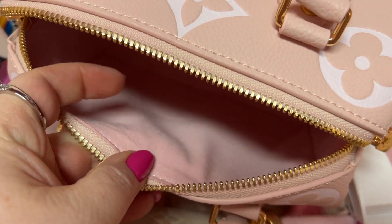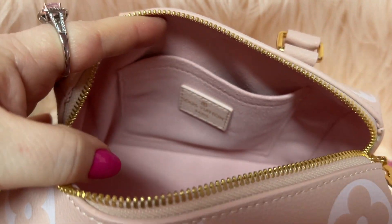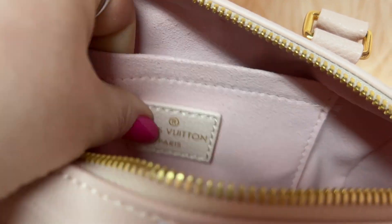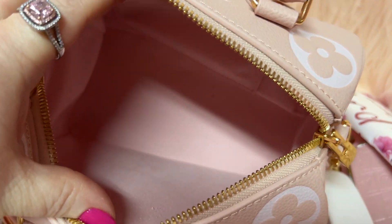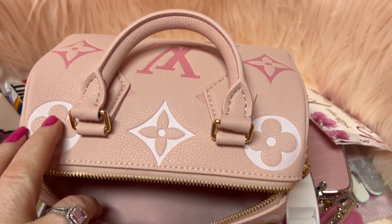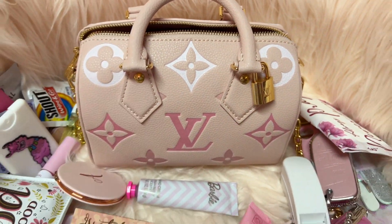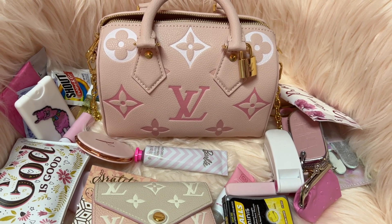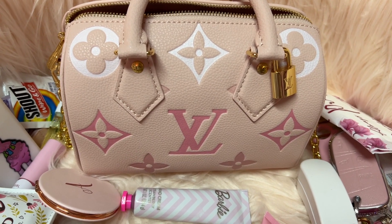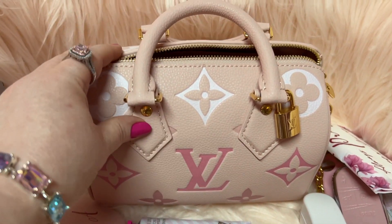The inside of this bag has a suede feel — look how pretty and pink it is. This bag is gorgeous, gorgeous — look at the quality. When I opened this up I was in la-la land, I was in bag heaven. I was like, oh my gosh, this is just too cute. Now I want one in the larger size.